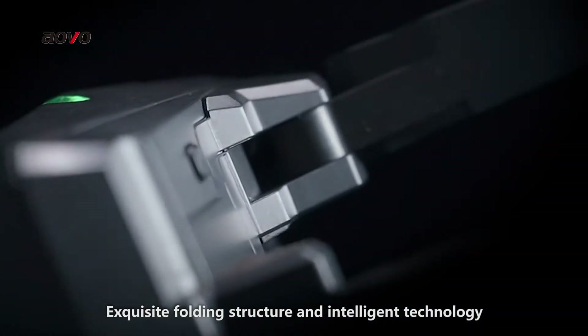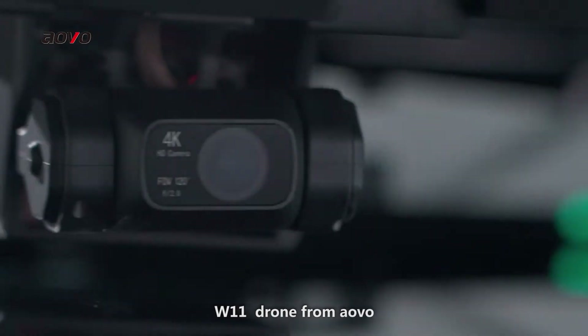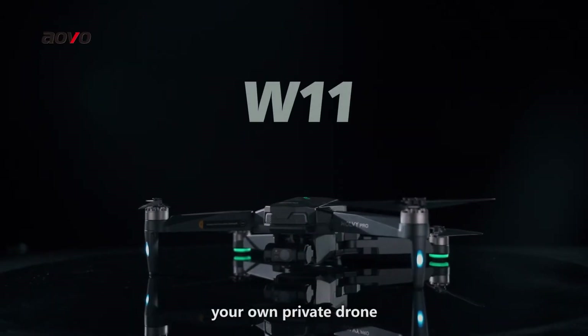Exquisite folding structure and intelligent technology. W11 drone for Alvo, your home private drone.